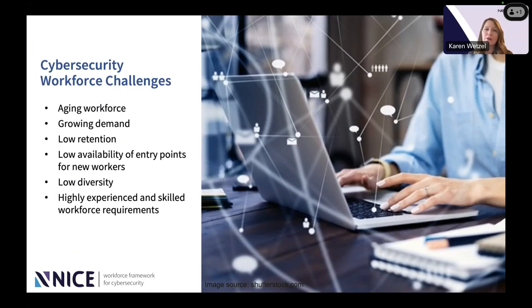Knowing those numbers, we look at some of the challenges and how to address them. We have an aging workforce — particularly in the federal government — and we'll need to bring new people in because of expected retirements. There's growing demand both within the federal government and across private industry. We also unfortunately see low retention for people in these jobs. NICE is looking at why — whether it's simply many new opportunities causing people to shift, which a defined career growth plan might address, or whether it's burnout or switching career fields entirely.